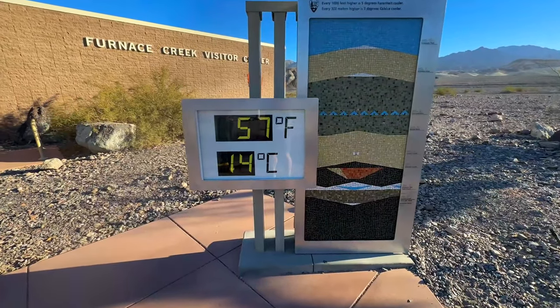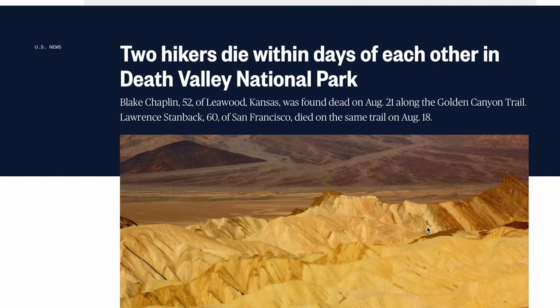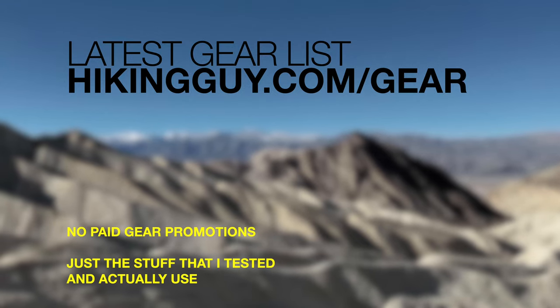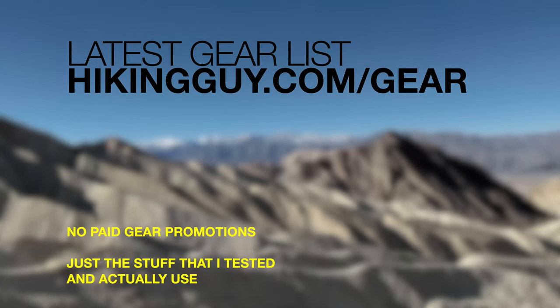It's best done in the winter — right now it's 57 Fahrenheit, which is the perfect time to do it. When it's really hot, hikers have specifically died on this trail, so do not risk your life here. If you want to see all of the gear that I'm using, I keep it up to date on the website — nothing sponsored or promoted, just go to the website for all that.